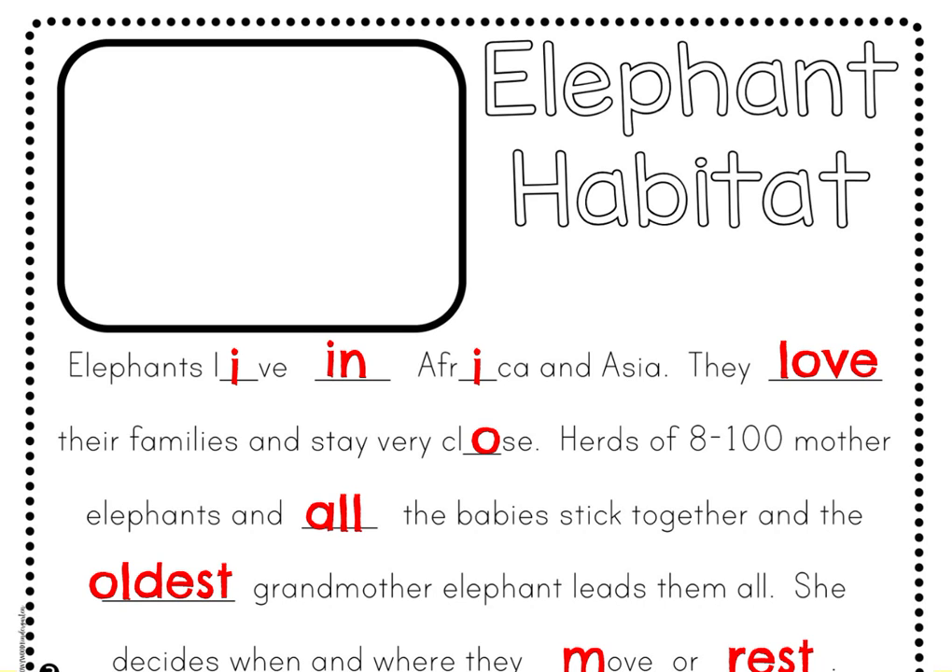Now that we've done all of the fill in the blanks, let's reread the paragraph and make sure that we've learned all that we can about elephants and their habitat. Go ahead and set your pencil down and put your finger underneath the word 'elephants.' Track with your finger while I read aloud to you.